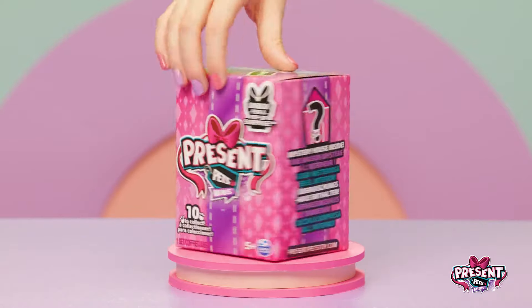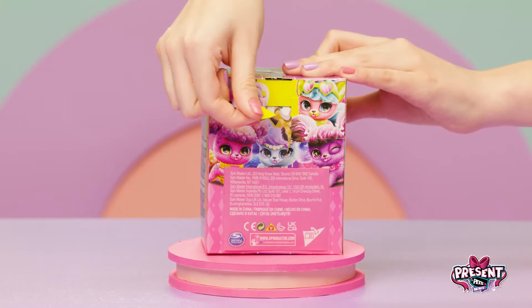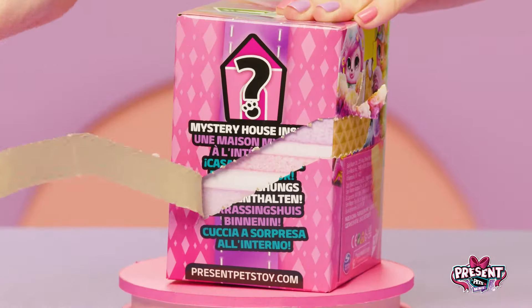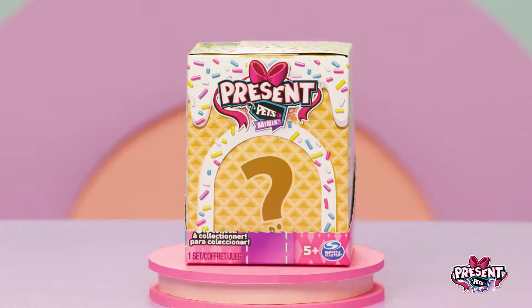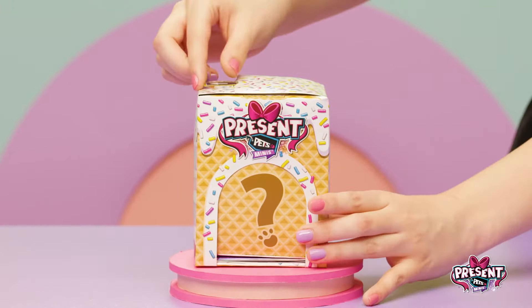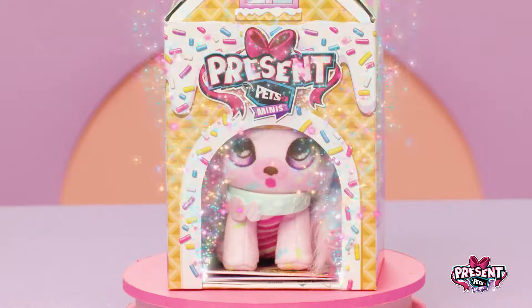Unboxing has never been more adorable. First, remove the outer wrapping like this. Once that's off, just pull the tag up top and ta-da! So cute! Meet your adorable new pup.